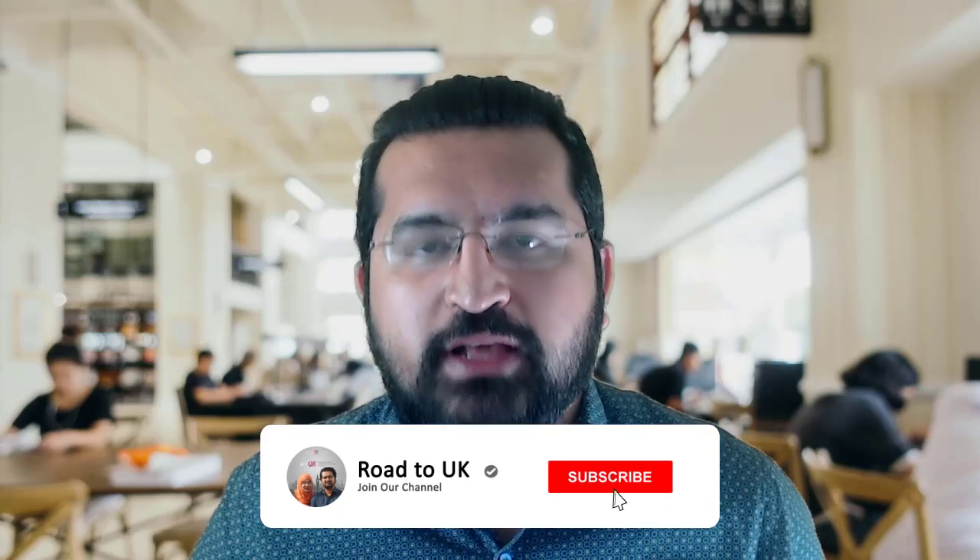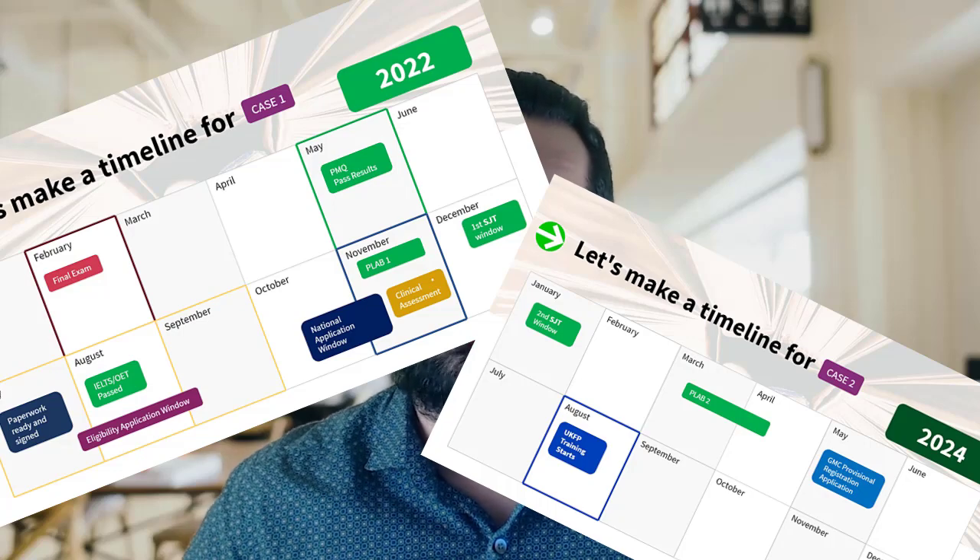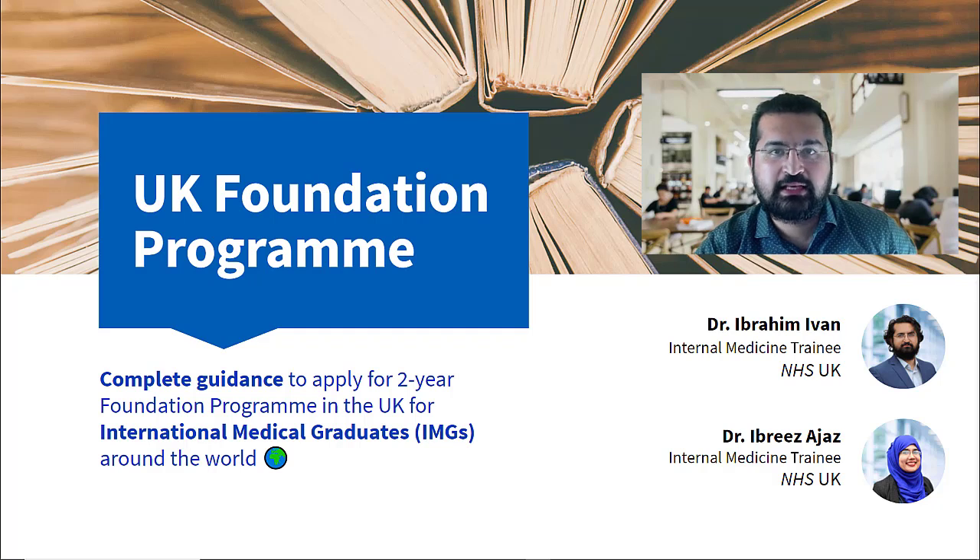In the previous video, Dr. Ibriz discussed what the United Kingdom Foundation Program is, the whole structure of it, how much you get paid, and all the other stuff. In this video, we're going to elaborate more on the eligibility criteria of the UK Foundation Program and draw a timeline for two case studies for two medical students, depending on their situations — what would be the timeline for the entire year for them to submit their application, and when and how everything can be done.